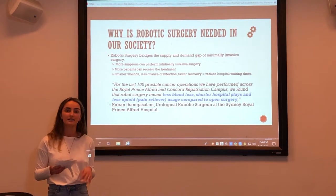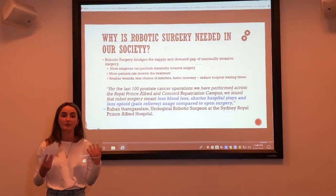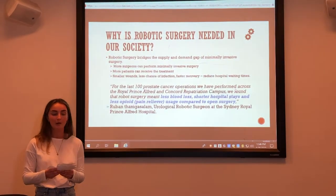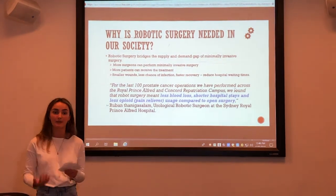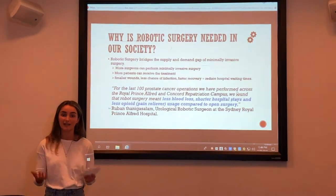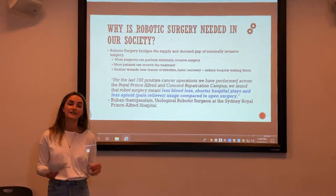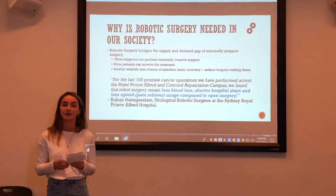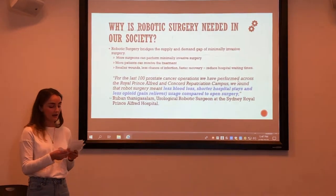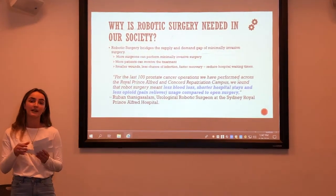Minimally invasive surgery is the idealistic option patients desire when undergoing surgery. The smaller incisions mean smaller wounds, and smaller wounds mean less complications, a reduced chance of infection, and most importantly, a faster recovery time. However, laparoscopy, the conventional method of minimally invasive surgery, is a very difficult technique for surgeons to perfect, meaning not all patients can actually receive the treatment at the demand it's requested. Now using robotics, more patients can receive minimally invasive surgery and hence can heal and get out of hospital quicker. A surgeon from the Royal Prince Alfred Hospital reiterates this, saying robotic surgery has meant less blood loss, a shorter hospital stay, and less use of pain relievers than open heart surgery.